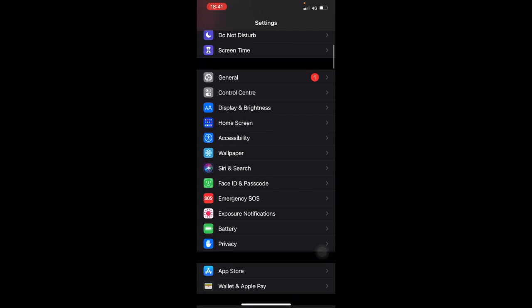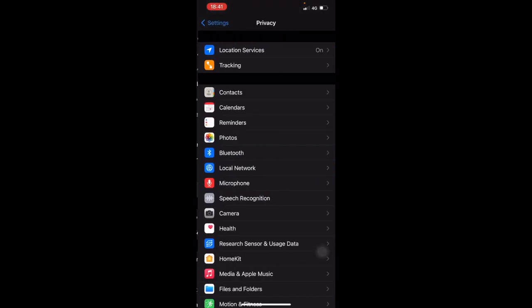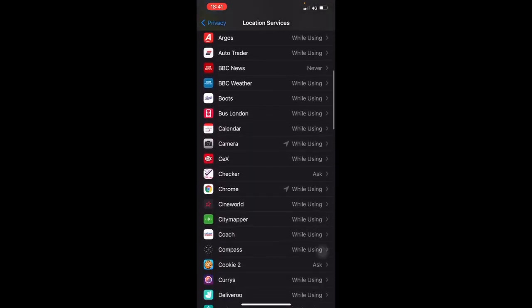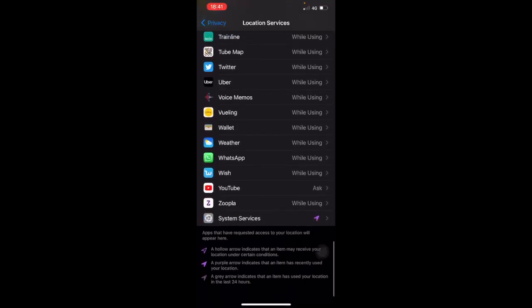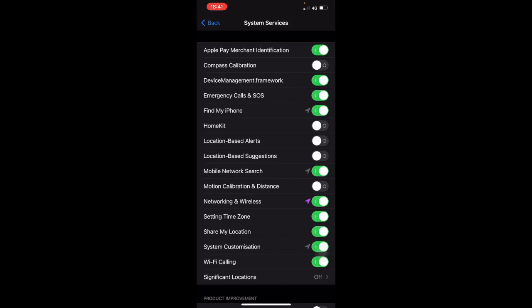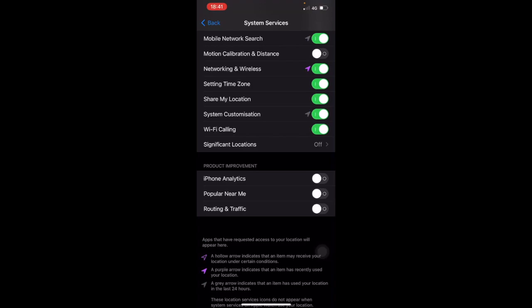Back in the Settings app, go to Privacy and click on Location Services. Scroll all the way down to System Services.